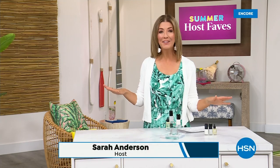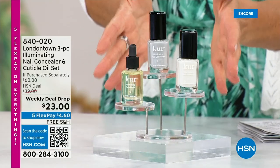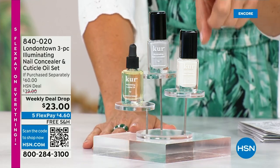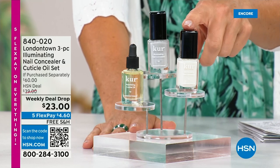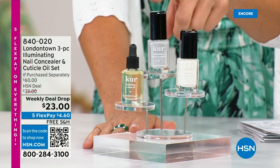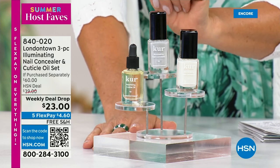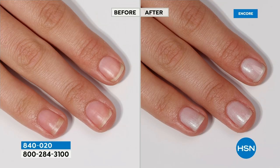Our Summer Host Faves are in full swing. Thank you so much for all of your orders on the dress and the Fit Flop shoes. Shop online — that's the best way to get right to the front of the queue. With summer coming, the last place you want to be is stuck in a nail salon getting a gel mani or acrylic gel — you don't want anything that's going to damage your nails. You want a manicure you can do at home. Check out our weekly deal drop from London Town — their all-famous nail concealer, which goes for $20 a pop each.